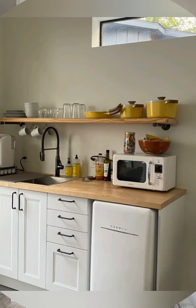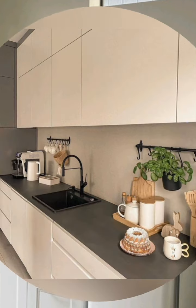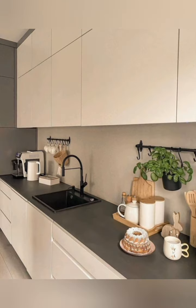Incorporate foldable or expandable items — foldable tables, pull-out cutting boards, or expandable dining surfaces are excellent for creating additional workspace and can be tucked away when not in use.